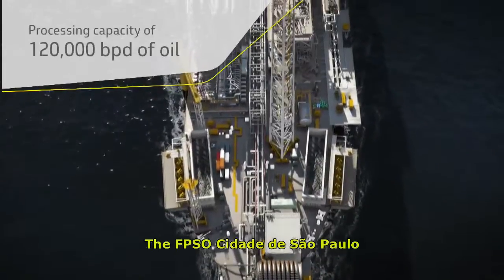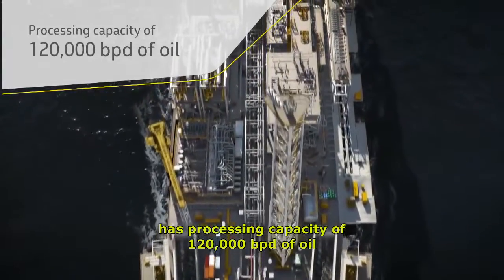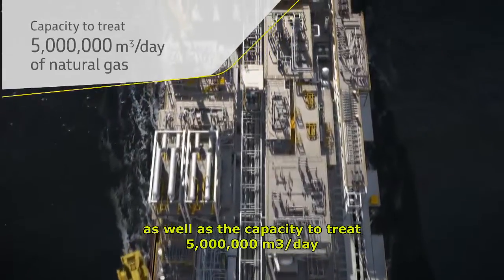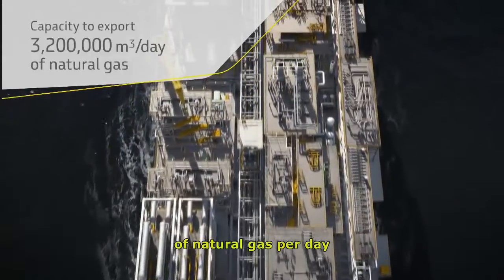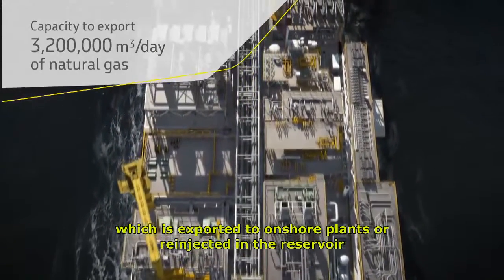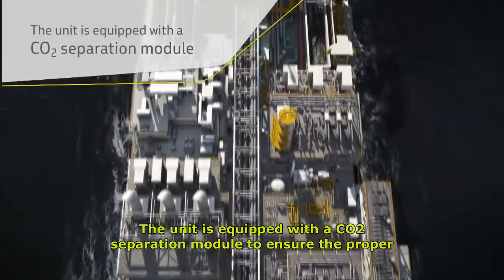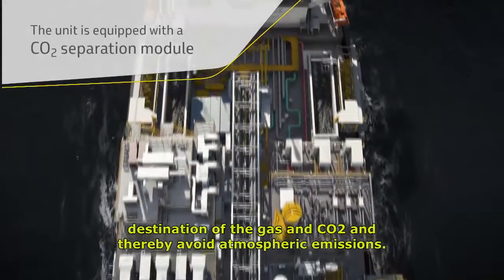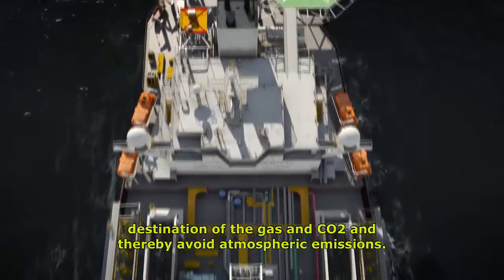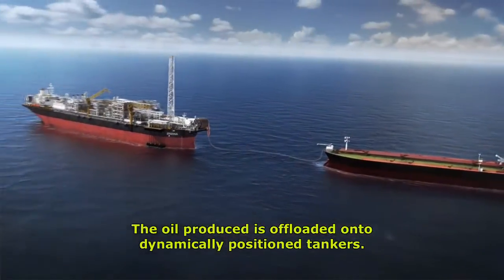The FPSO Cidade de São Paulo has a processing capacity of 120,000 barrels per day of oil, as well as the capacity to treat 5 million cubic meters of natural gas per day, which is exported to onshore plants or re-injected in the reservoir. The unit is equipped with a CO2 separation module to ensure the proper destination of the gas and CO2, and thereby avoid atmospheric emissions. The oil produced is offloaded onto dynamically positioned tankers.